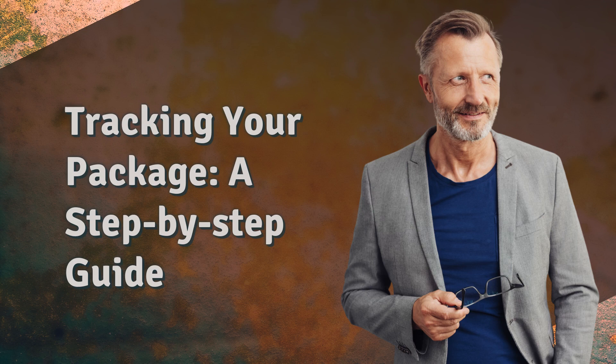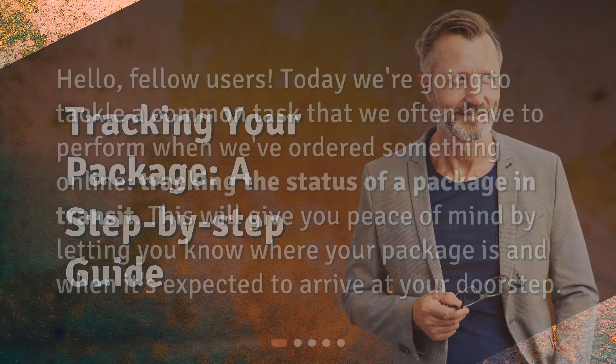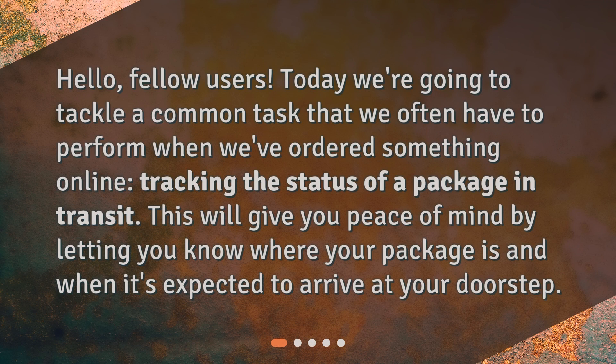Tracking your package: a step-by-step guide. Hello, fellow users. Today we're going to tackle a common task that we often have to perform when we've ordered something online — tracking the status of a package in transit. This will give you peace of mind by letting you know where your package is and when it's expected to arrive at your doorstep.